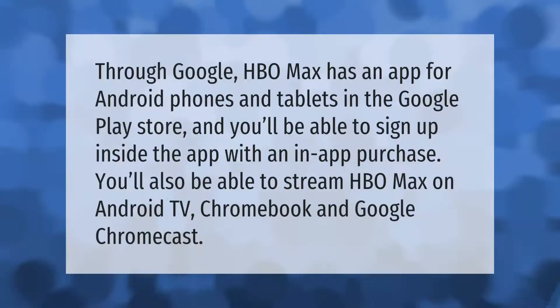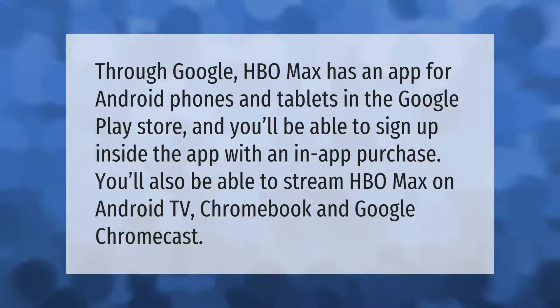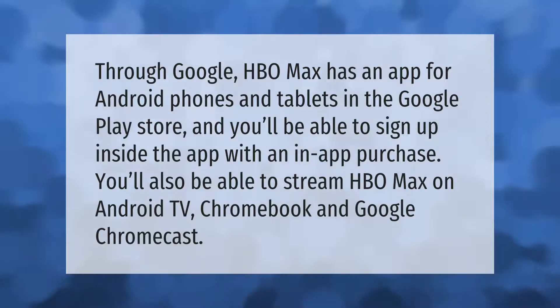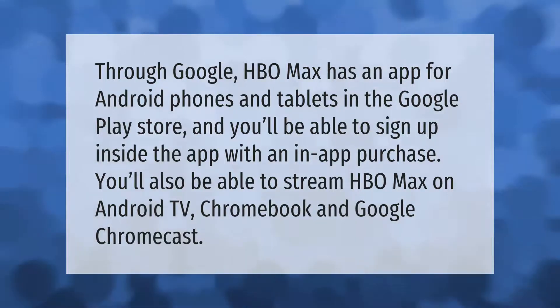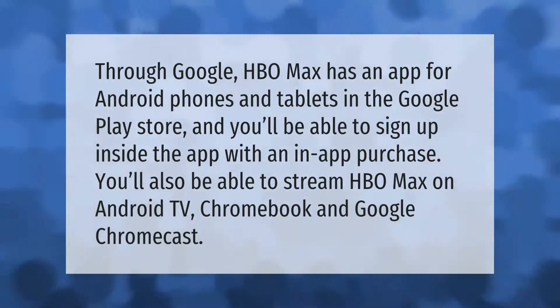Through Google, HBO Max has an app for Android phones and tablets in the Google Play Store, and you'll be able to sign up inside the app with an in-app purchase. You'll also be able to stream HBO Max on Android TV, Chromebook, and Google Chromecast.